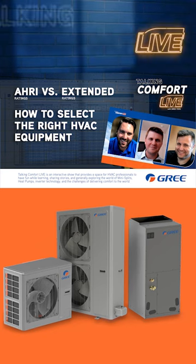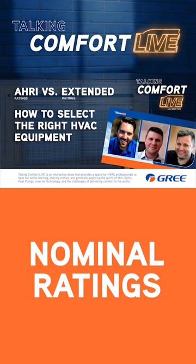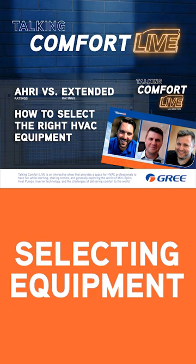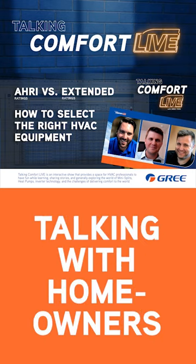Today we're going to be talking about how to select the right HVAC equipment, AHRI ratings, inverter-driven systems, extended ratings, selecting the equipment, rebates, and how to address all of these issues directly with the homeowner.